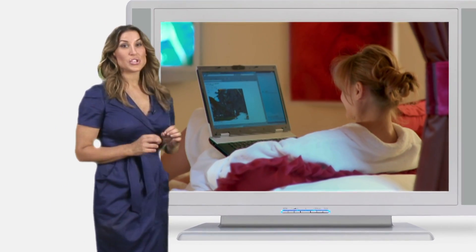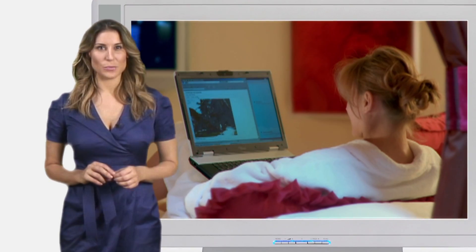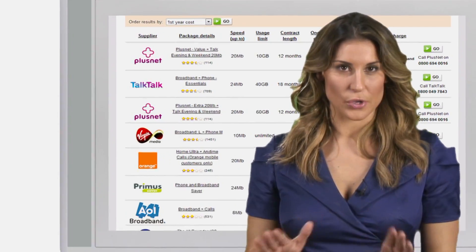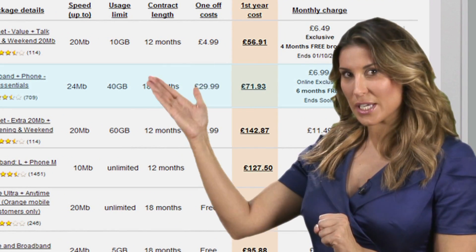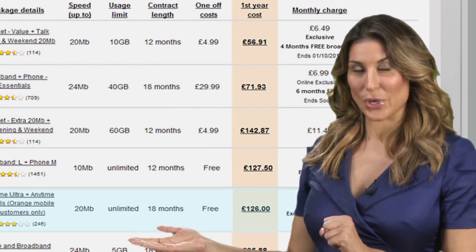For example, watching two hours of online TV will use 1.2GB of your limit. So it's worth getting a package with a higher download limit such as 40GB, 60GB or even one with unlimited downloads.